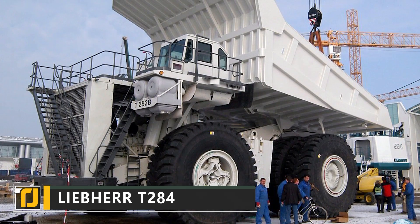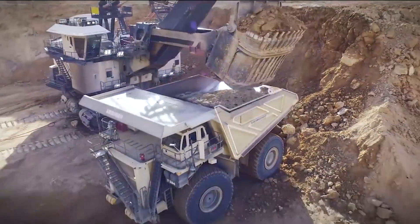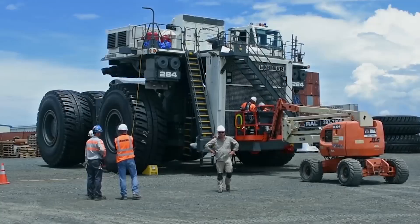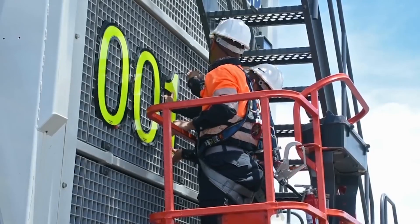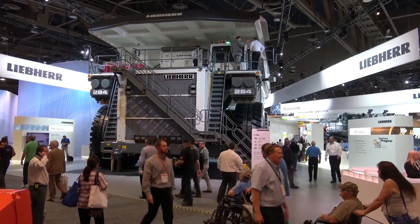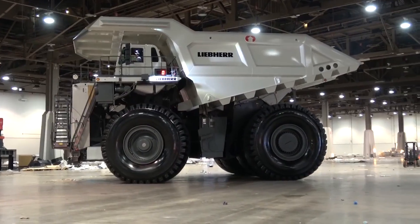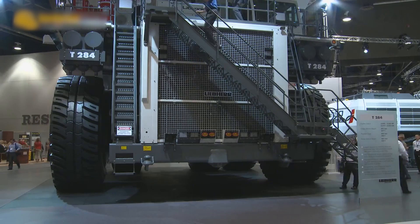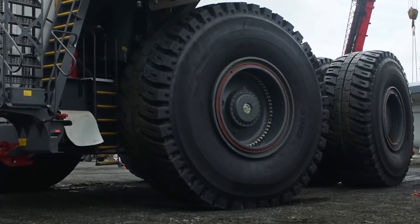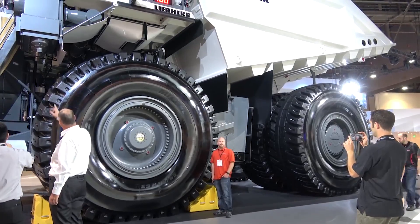Moving huge volumes of raw materials and waste products is an expensive business — the bigger the truck, the more fuel it uses. That's where the Liepherr T284 comes in. This monstrous dump truck has been designed to be incredibly fuel efficient. It is one of the lightest vehicles in its class, weighing in at just 661 tons, which means it's capable of moving more tons per hour than competing vehicles and at lower cost. A truck of this size is still capable of shifting serious weight.